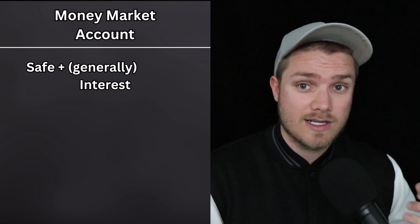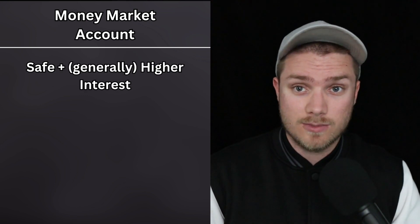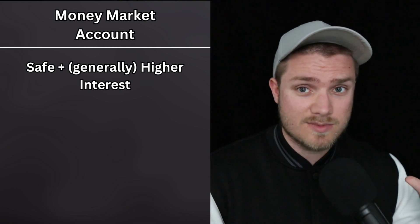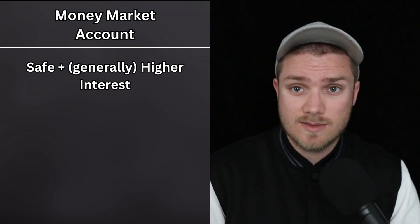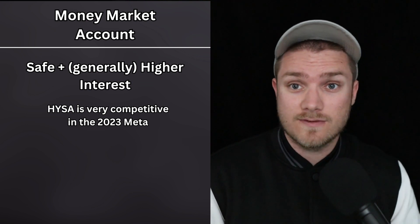Both pay a high APY and have a generous welcome bonus. Another great option is a money market account. These accounts combine the safety of a savings account with higher interest, although high-yield savings accounts will likely be better for most people, since the interest rates money market accounts pay in 2023 are about the same as high-yield savings accounts, which are currently very competitive in the emergency fund space.